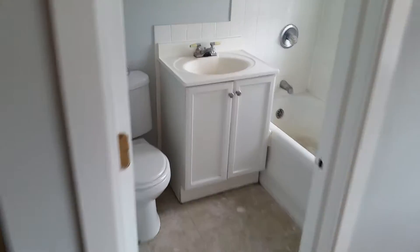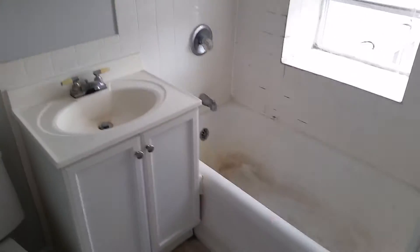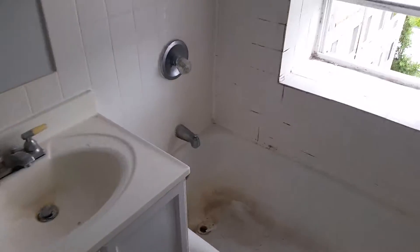Let me show you the bathroom real quick. They are going to redo the tub here, so that'll be all new.